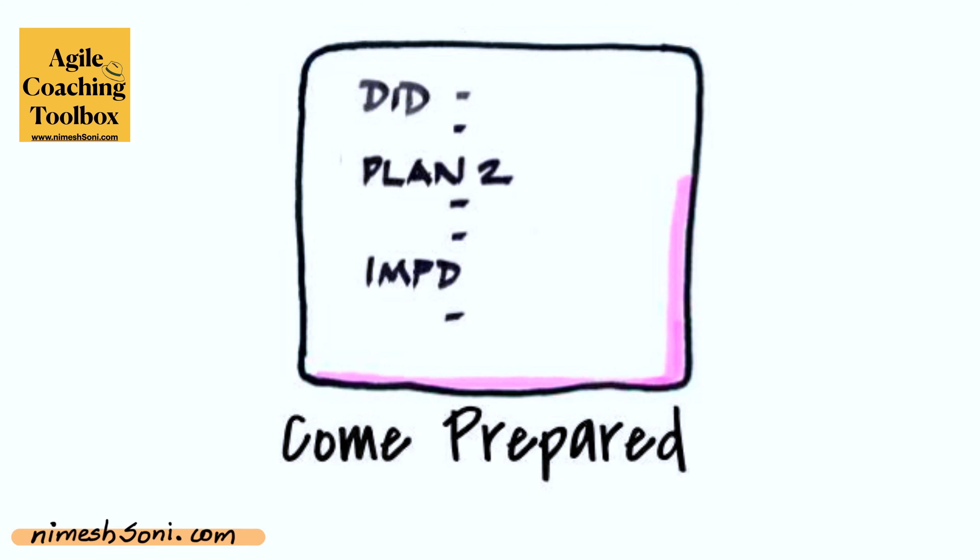Ask your team members to use this tool before they come to the daily scrum. Make it a practice — have your team members think about their updates before they come. They can use this simple tool: what we call post-it notes. Have them write three things on these post-it notes — what they did, what they plan to do, and any impediments. Write them down and come to the daily scrum prepared. This will help the updates go quicker, keep the energy up, and the momentum going. This will definitely help you get your daily scrum completed within those 15 minutes.